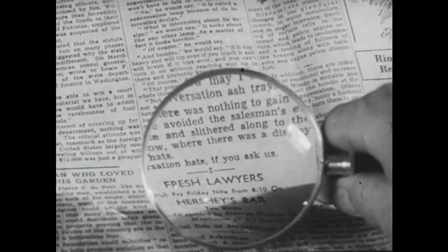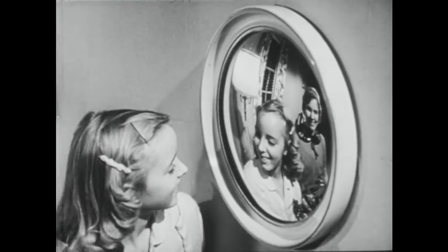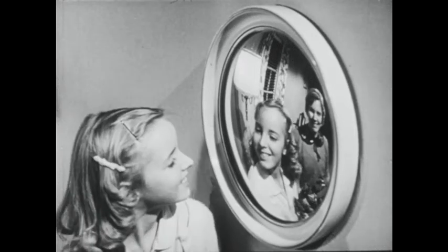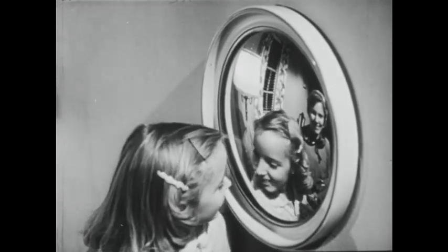You have seen how light is reflected and refracted, and why these principles are so important. Can you use these new words and rules about light to explain how these girls see their images in this mirror, and why you were able to see this motion picture on the screen?